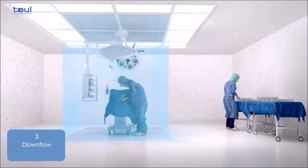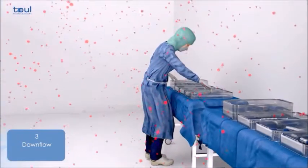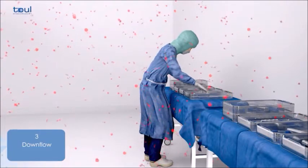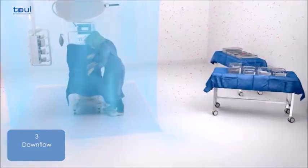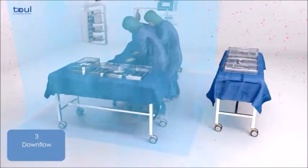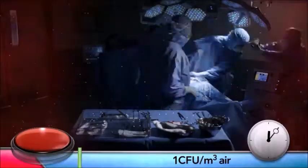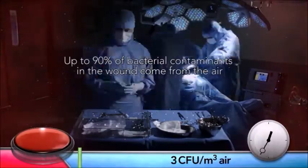Even in more modern operating theatres with a large ceiling-mounted laminar flow system, the instruments are almost always prepared outside the sterile zone and have thus lost their sterility before they are used. After one hour of surgery, the bacterial loads on the instruments are already very high.